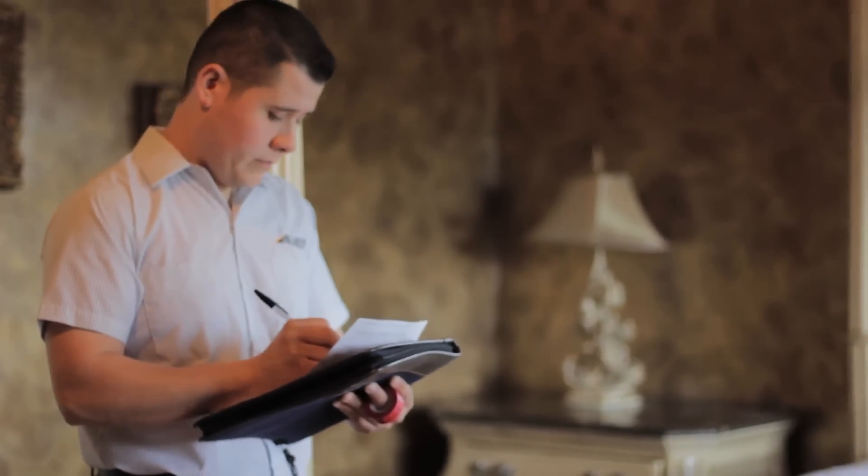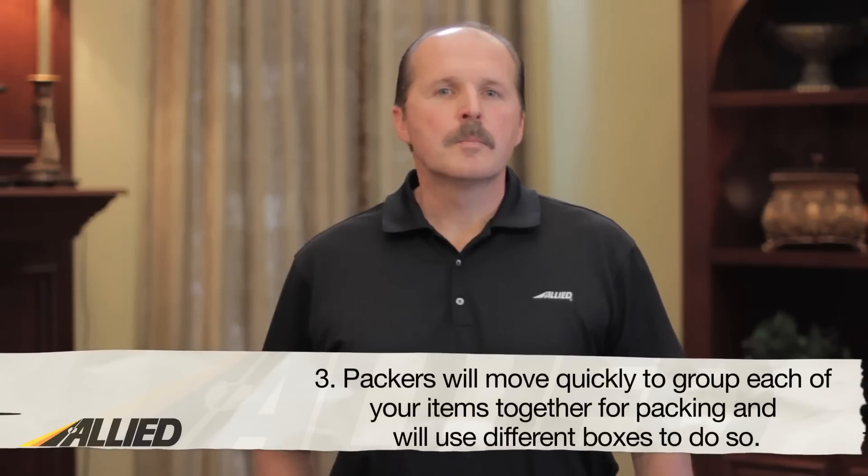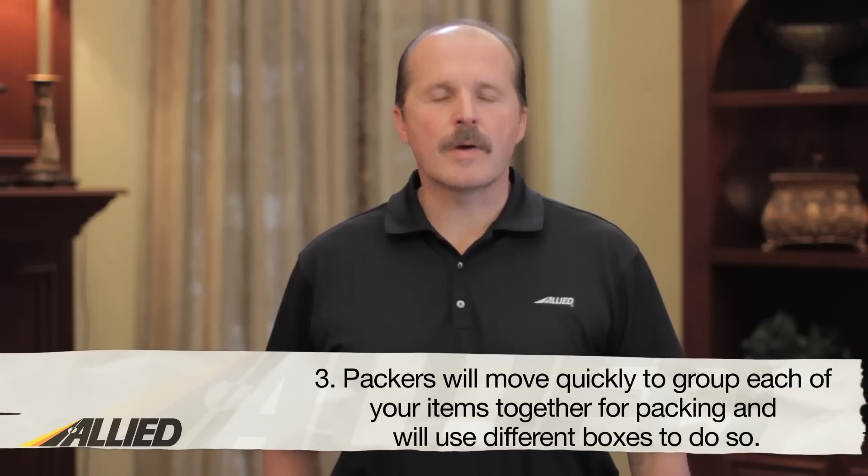Be sure that you look over this inventory and agree with what was written about your items. Third, packers will move quickly to group each of your items together for packing and will use different boxes to do so. These boxes include specialty cartons for clothes, dishes, and other delicate items, and square boxes which can accommodate most of the other items.